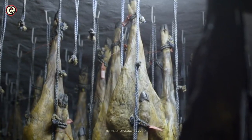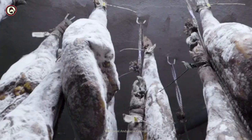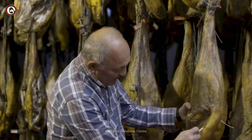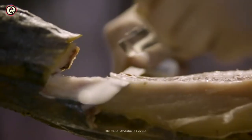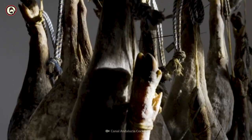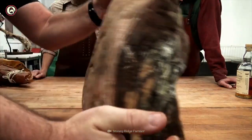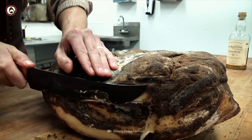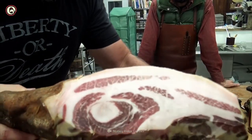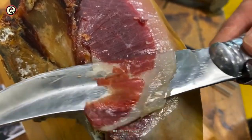Most Iberian ham is left to cure for two years, but Ibérico de Bellota has more fat, so it needs to cure for four years. During this process, mold grows on the ham — but don't worry, the ham doesn't go bad. That's supposed to happen; the mold is a natural protection. And finally, your Iberian ham is ready to eat.